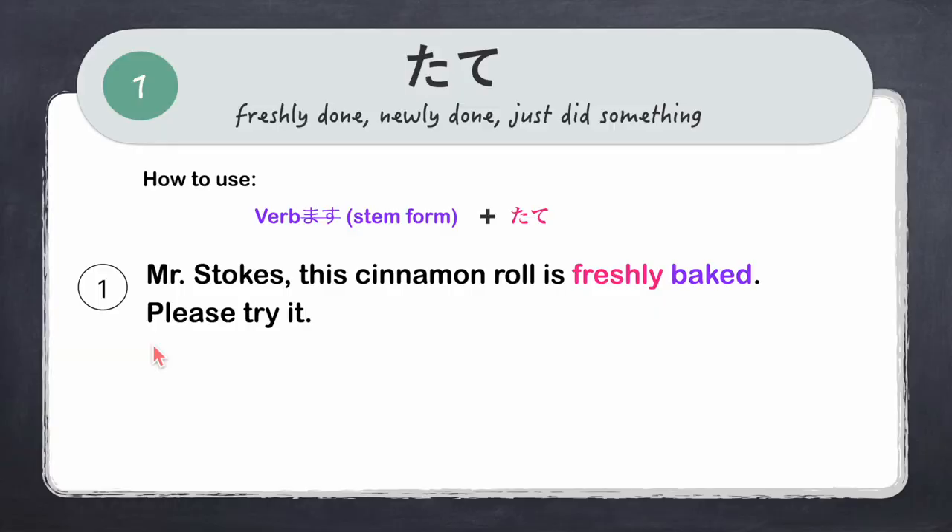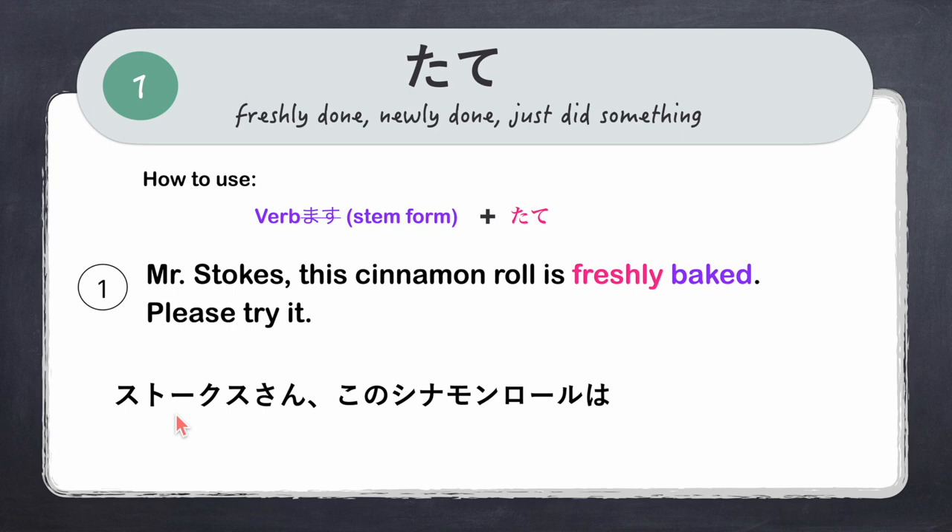For example: 'Mr. Stokes, this cinnamon roll is freshly baked. Please try it.' We use the verb yakimasu, remove masu to get yaki, then add tate — yakitate, freshly baked. The full sentence: 'Stokes-san, kono shinnamon rooru wa yakitate desu. Tabetemite kudasai.'